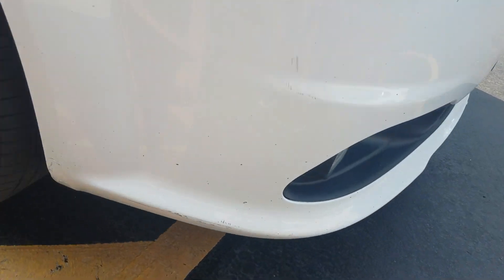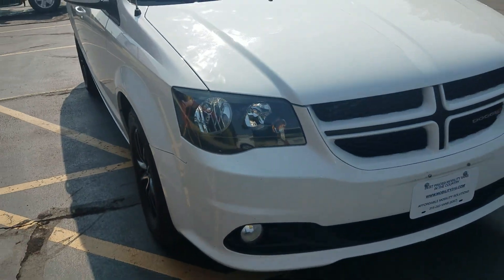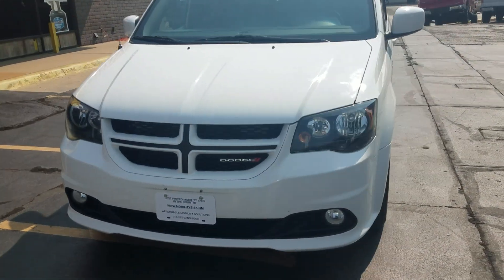A few minor scuffs — looks like someone maybe pulled up on a curb a little too close there. Any vehicle with 86,000 miles on it is going to have a few little nicks and scratches. If you're looking for perfection, you need a brand new van.